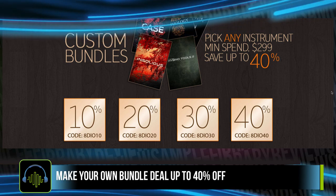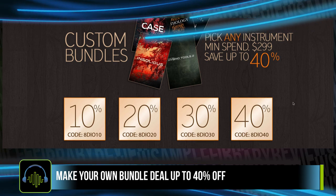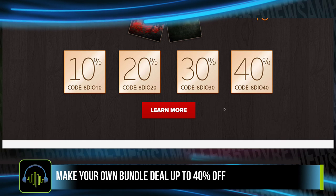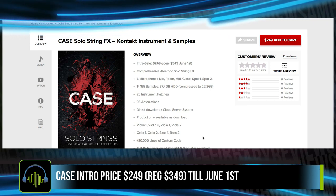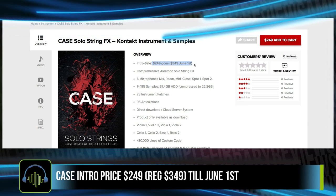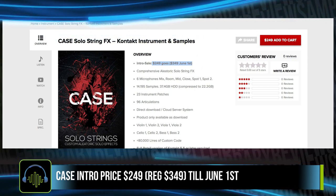ATO has a custom bundles deal going on — pick any instruments, spend over $2.99, and save up to 40% off with special promo codes for each of those levels. The developer also just released Case Solo String Effects, an aleatoric string library, on a special intro price of $249 — that'll go to $349 on June 1st.